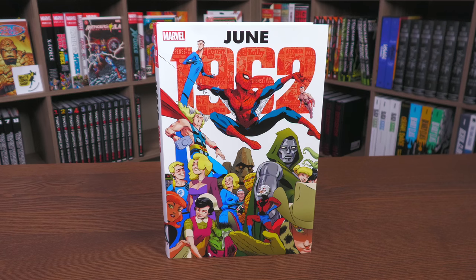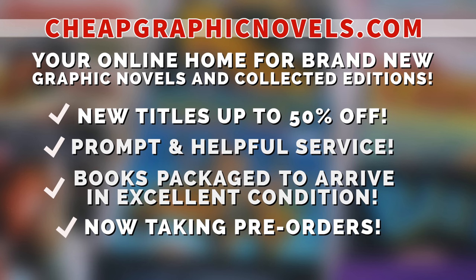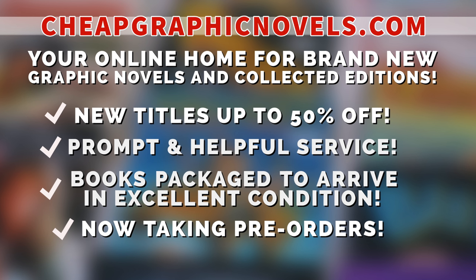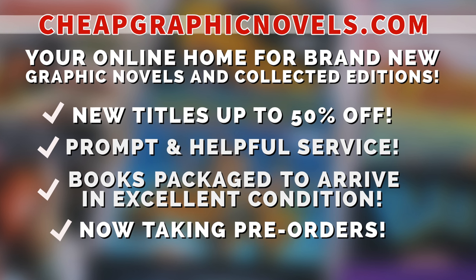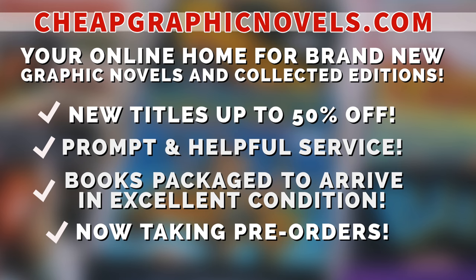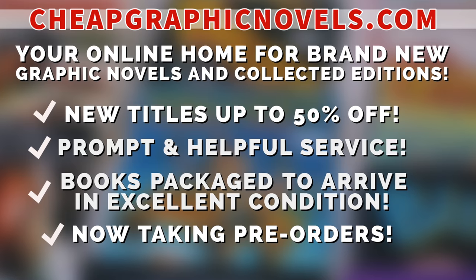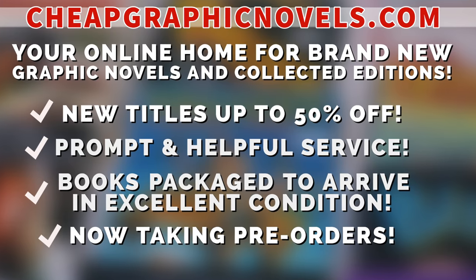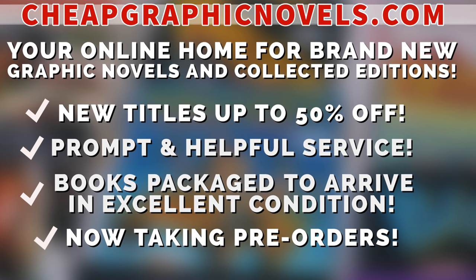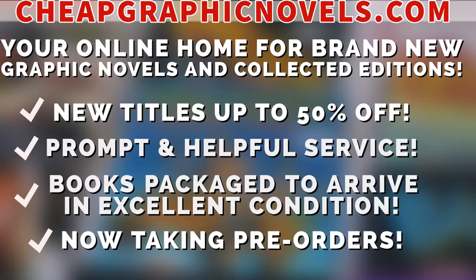If you're interested in purchasing this omnibus, don't forget to check out our sponsor CheapGraphicNovels.com — your online home for graphic novels and collected editions up to 50% off cover price. They have excellent shipping and prompt, helpful service. Check out their bargain deals for up to 90% off cover price, and don't forget CGN also takes pre-orders so you don't miss out on the hottest releases. They're currently running a special promotion for first-time customers: after receiving your order confirmation email, reply back and let them know Near Mint Condition sent you. They'll apply a free shipping promotional credit to your next order in the U.S.